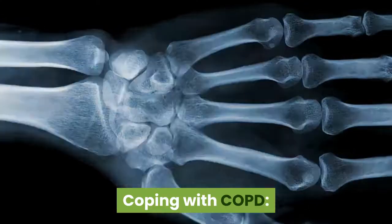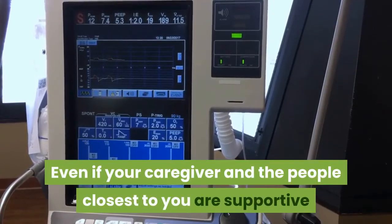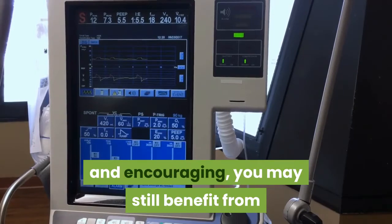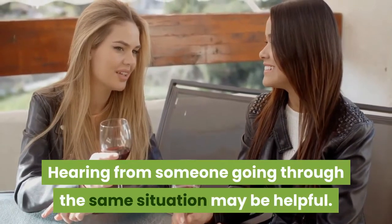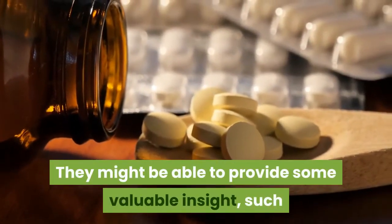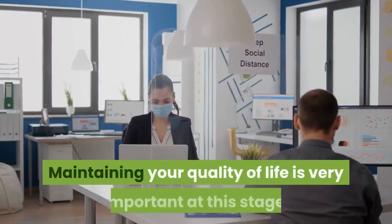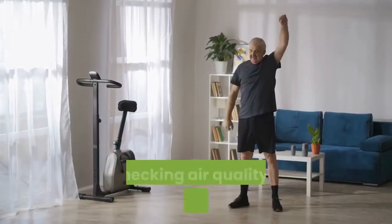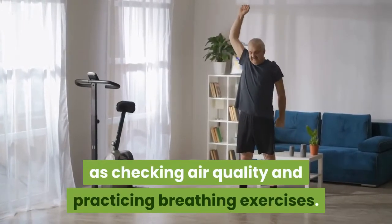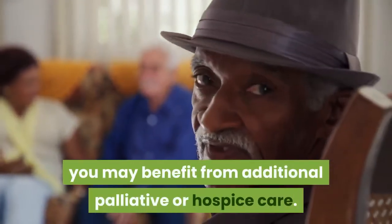Coping with COPD. Dealing with COPD can be challenging enough without feeling lonely and scared about this disease. Even if your caregiver and the people closest to you are supportive and encouraging, you may still benefit from spending time with others who have COPD. Hearing from someone going through the same situation may be helpful — they might be able to provide valuable insight, such as feedback about various medications and what to expect. Maintaining your quality of life is very important at this stage. There are lifestyle steps you can take, such as checking air quality and practicing breathing exercises. However, when your COPD has progressed in severity, you may benefit from additional palliative or hospice care.